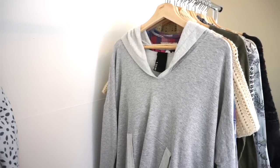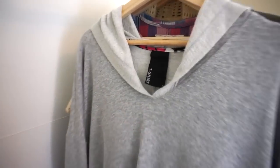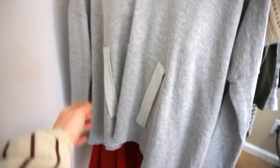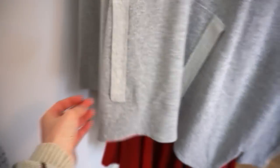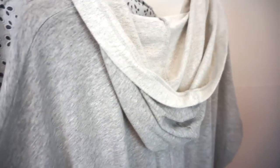The next one is from one of Anthropologie's more athleisure style brands. It is Dolan and it is a size small. It's a hooded pullover with this really cool detailing along here. Super soft. It's got these thumb holes which is perfect for like a loungy Sunday.